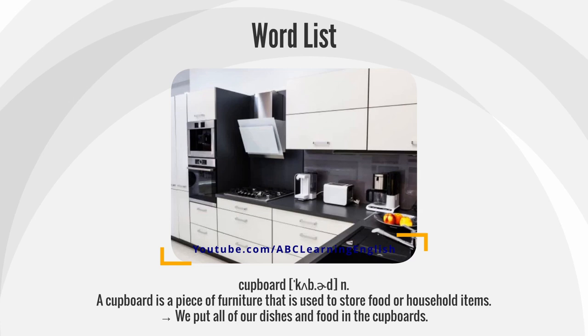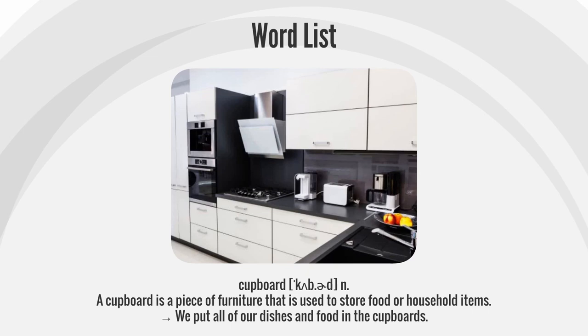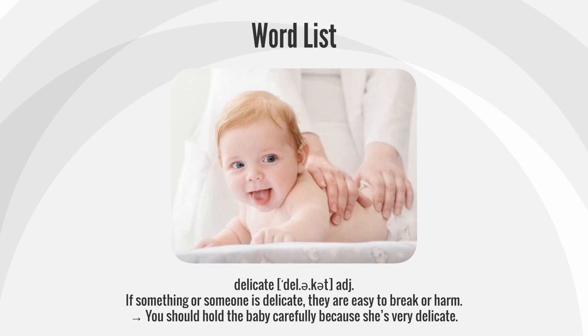Cupboard. A cupboard is a piece of furniture that is used to store food or household items. We put all of our dishes and food in the cupboards.